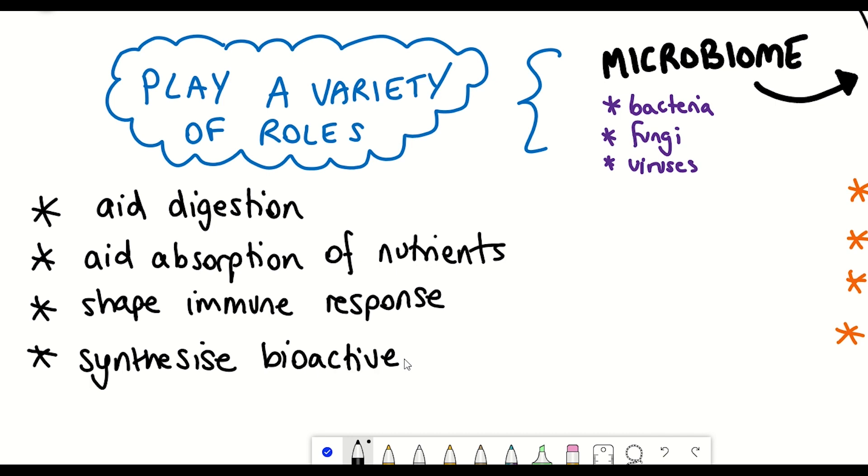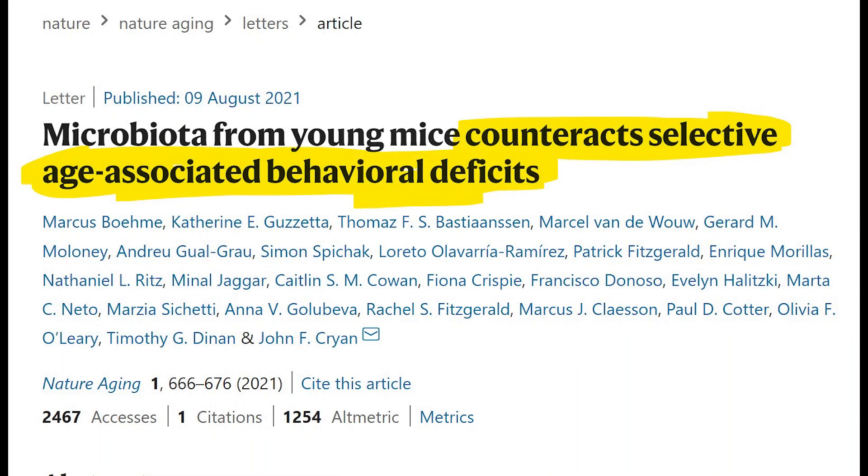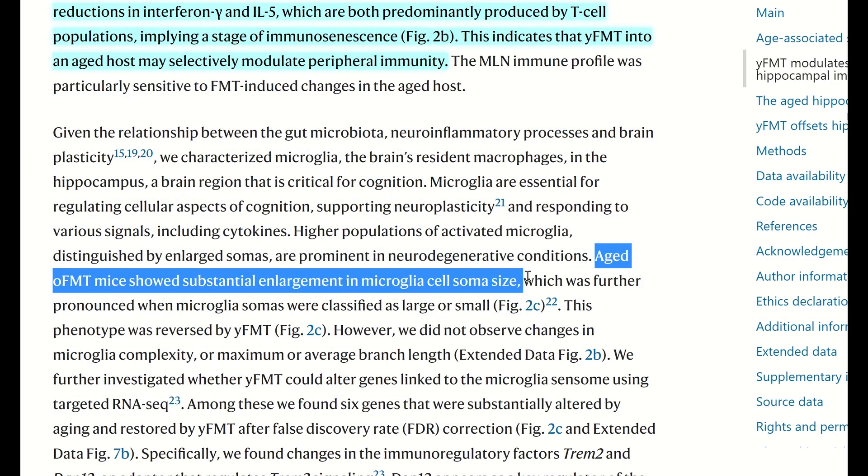One way to modulate one's gut microbiome is through faecal microbiota transplants. In this publication from this year, they performed a microbiota transplant from young mice to old mice and saw restoration of many markers of brain health, such as a reduction in microglia size, which suggests they are less inflamed, and this was correlated with improved spatial memory performance tests.